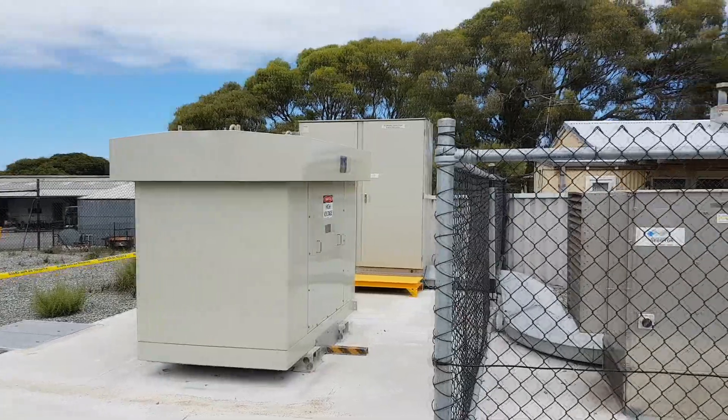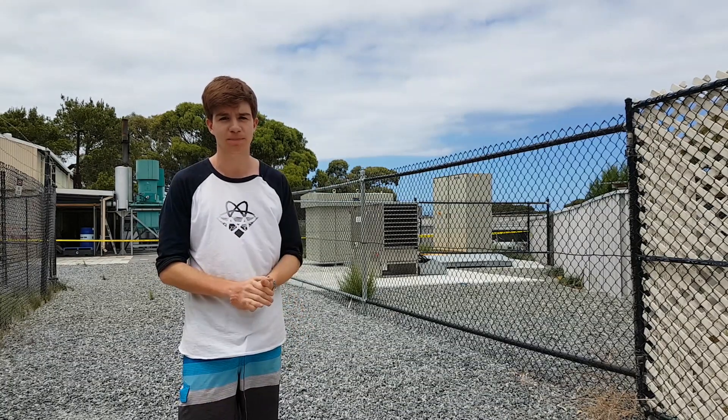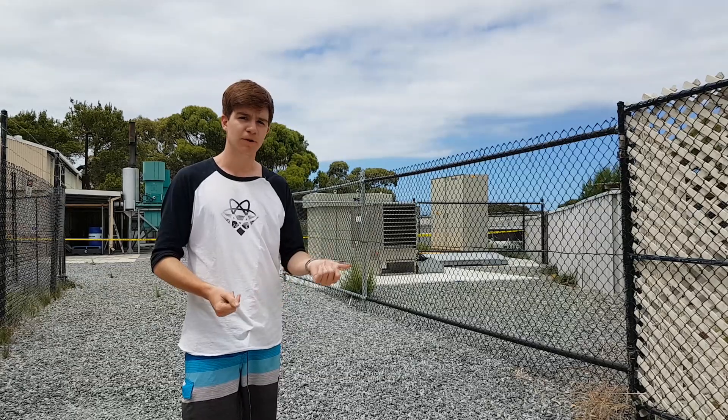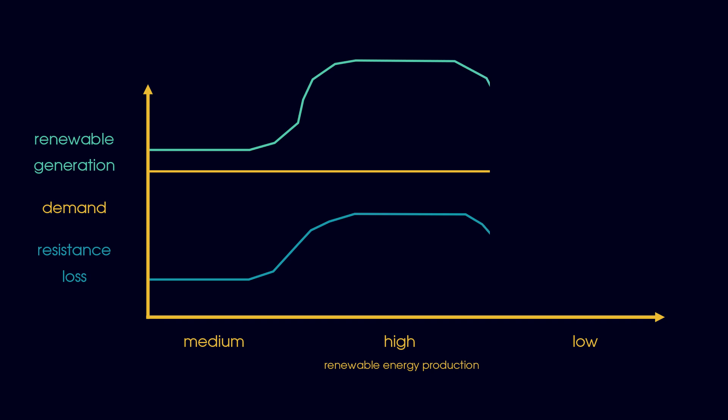The alternative to this is by using a resistor. Behind me is the solution to Rottnest's power variability problems — this is a dynamic resistor, meaning it can change its impedance to the flow of electricity on a moment-by-moment basis. As you can see in the infrared, it does this by converting electrical energy into heat energy. You can increase the resistance if too much energy is being produced, and decrease it if too little. Because of the dynamic resistor, Rottnest is able to use about 5% less diesel fuel every year.